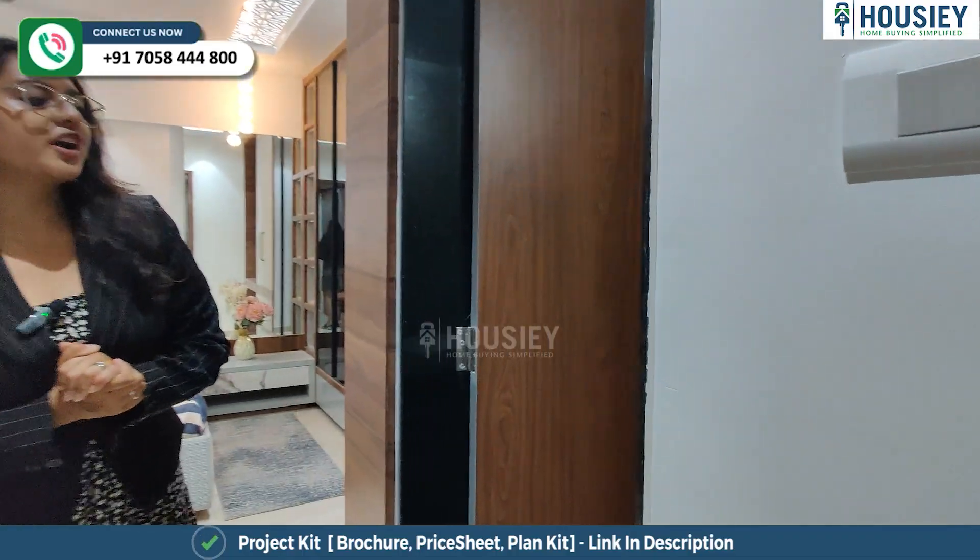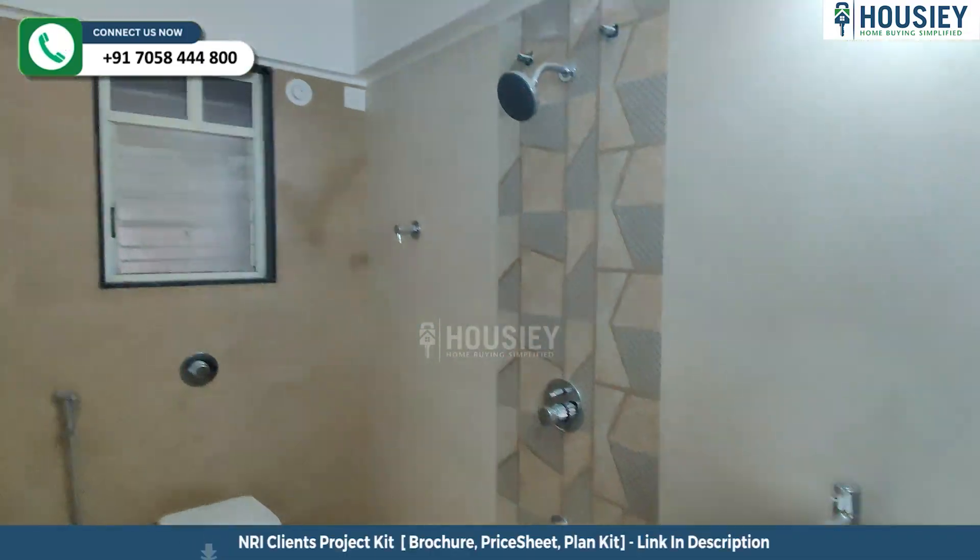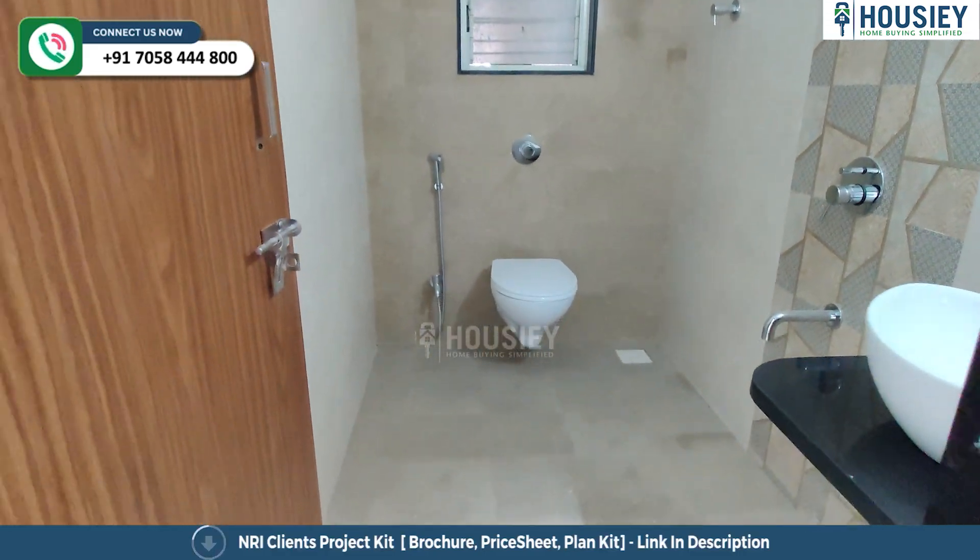Now let's check the attached washroom. This is your attached washroom where you have anti-skip tiles and CP Senator fittings.